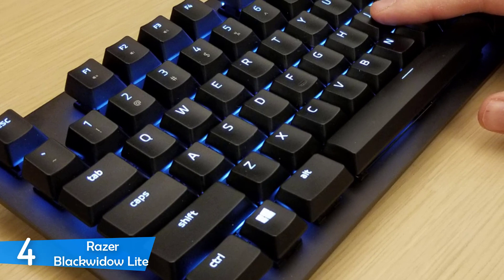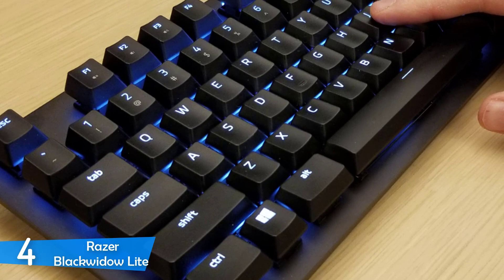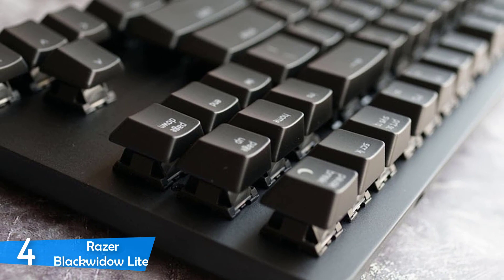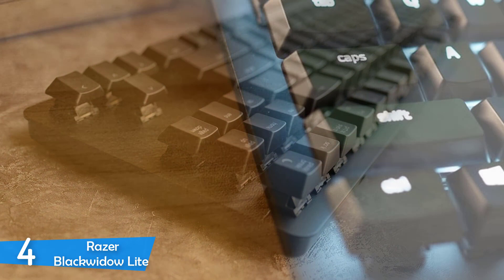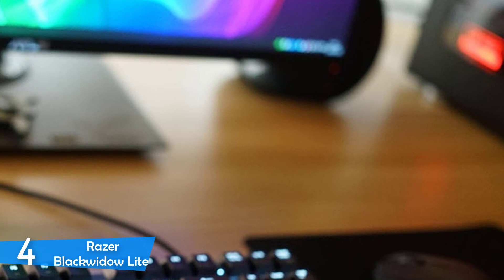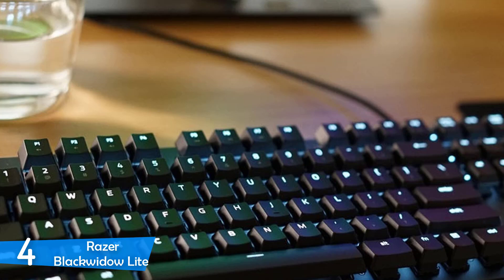It measures just 14.2 by 5.2 by 1.4 inches in total and weighs around 1.45 pounds. It comes with a detachable cable, which makes this keyboard easy for transportation. The Razer Black Widow Lite is very durable and its Razer orange mechanical key switches perform similarly to Cherry MX Browns and provide a nice typing experience. The keys are pretty responsive and very quiet too. In the box there's a bag with almost 90 o-rings and a keycap puller. These reduce the volume, but the installation of the o-rings may take you some time. After you install them, you'll notice that they're very useful and they'll improve performance in both typing and gaming.